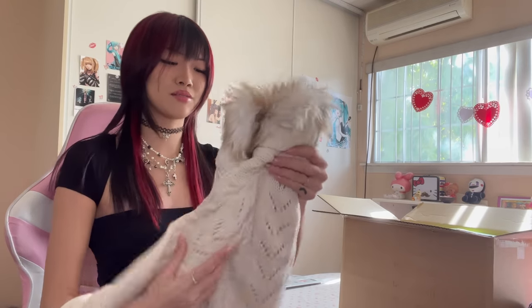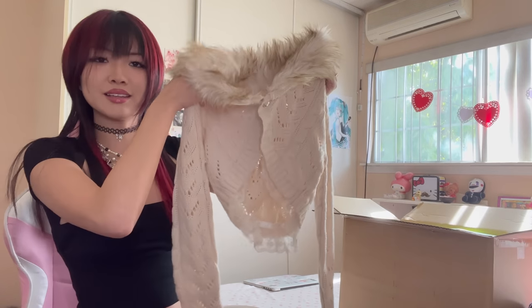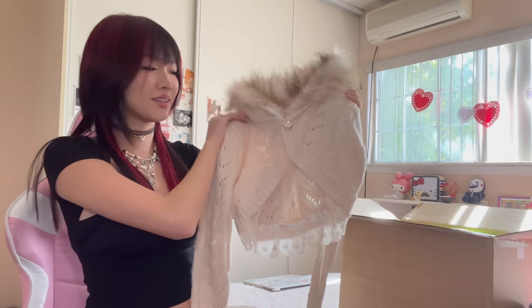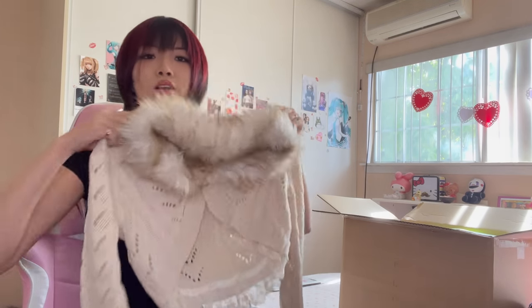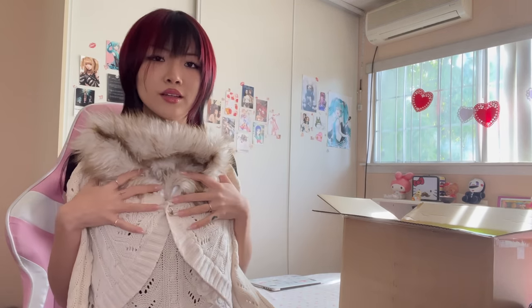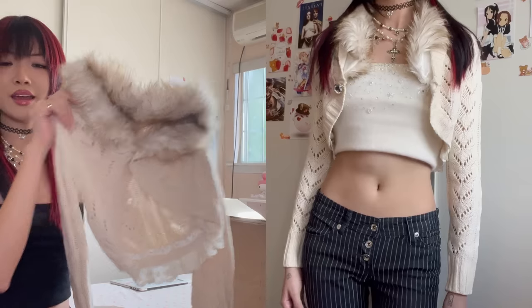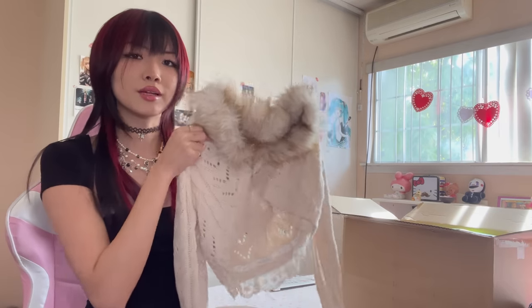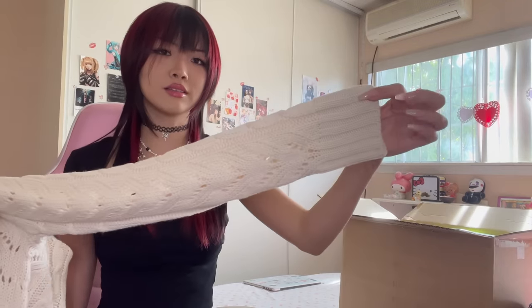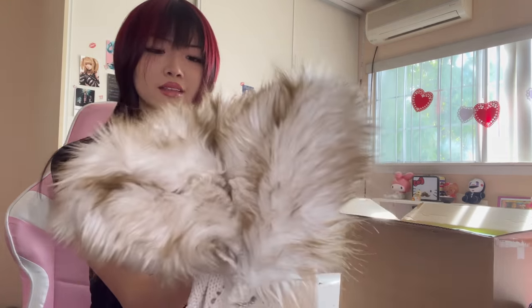Next item — I'm so excited for this. It's a Liz Lisa cardigan with fur on it. Brand new with tags and it's a cropped cardigan. It's a cream colored cardigan with one button closure and lace down here, so when you wear it there's a little bit of lace peeking through. I actually got this in a pink color as well. I just love fur collars so much.